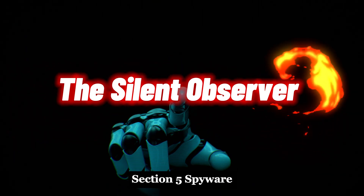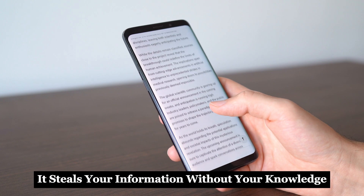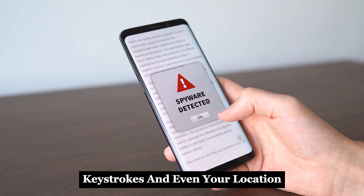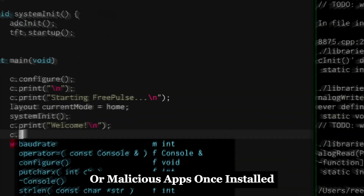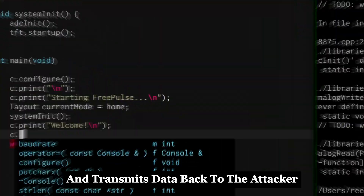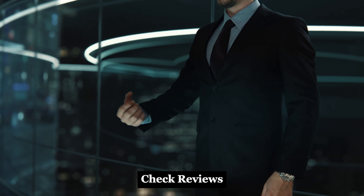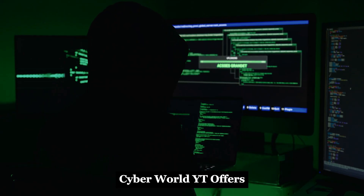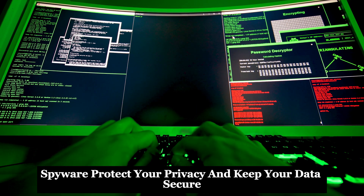Spyware is malicious software that operates in the background, stealing your information without your knowledge. This can include your browsing history, keystrokes, and even your location. Attackers often deliver spyware through phishing attacks or malicious apps. Once installed, it silently monitors your activity and transmits data back to the attacker. Be cautious when downloading apps, even from official app stores — check reviews and ratings before installing anything on your device. CyberWorldYT offers comprehensive guides on identifying and removing spyware to help protect your privacy and keep your data secure.